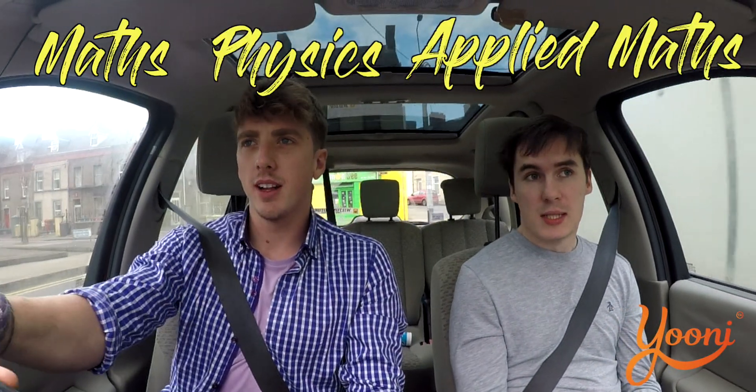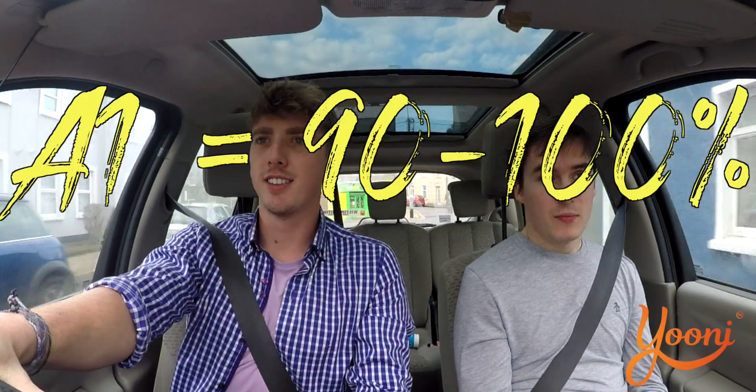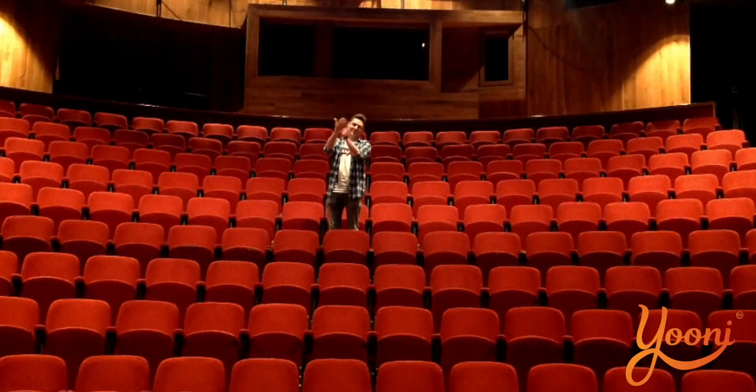Thinking back to your Leaving Cert — what were your strongest subjects? Maths and physics. What did you get in maths? A1. Nice, pretty good. Anything else you want to say? I think you're looking hot anyway.